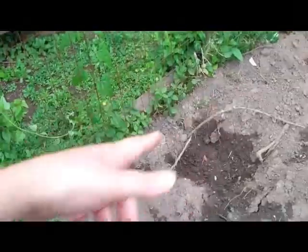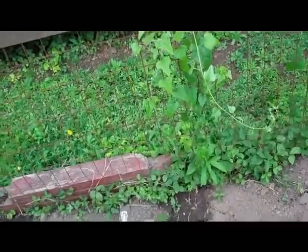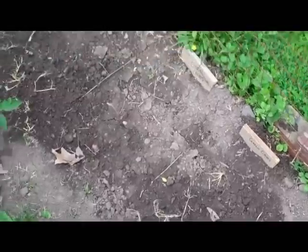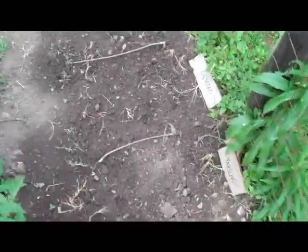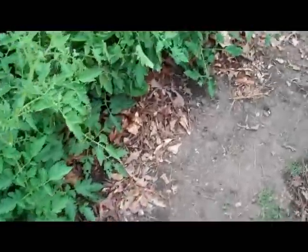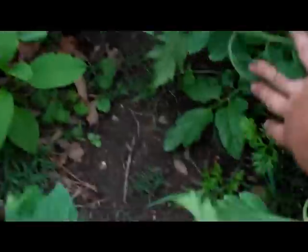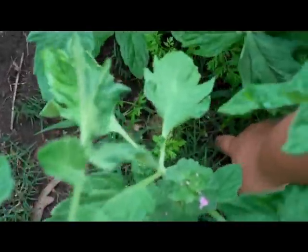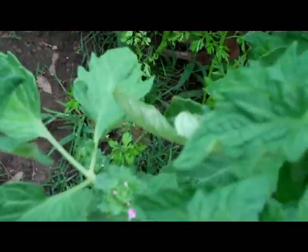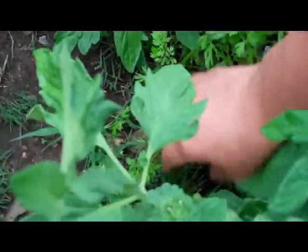I tried some potatoes that I had from the kitchen — some eyes. I don't know if they'll do anything. And some herbs back here — I don't know if they'll do anything. But in here somewhere there's supposed to be some carrots. They're kind of getting hidden in there.